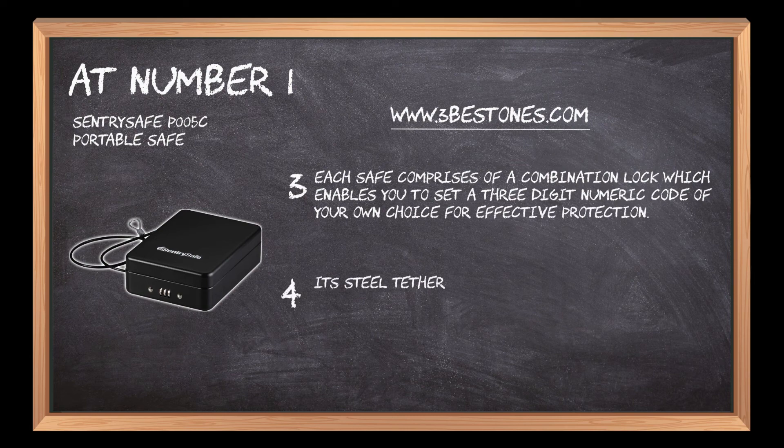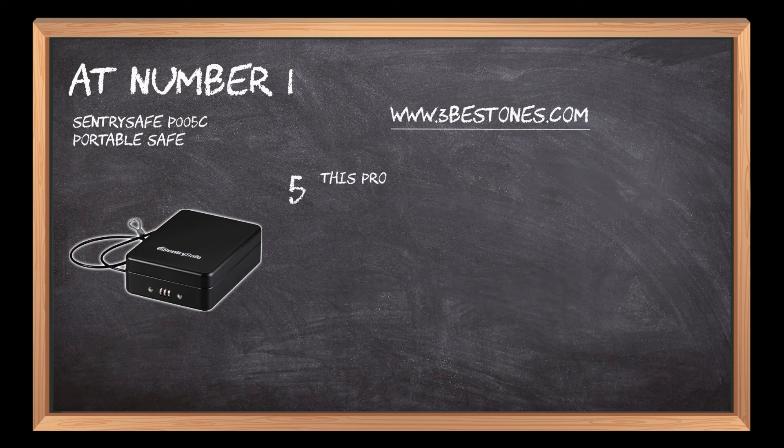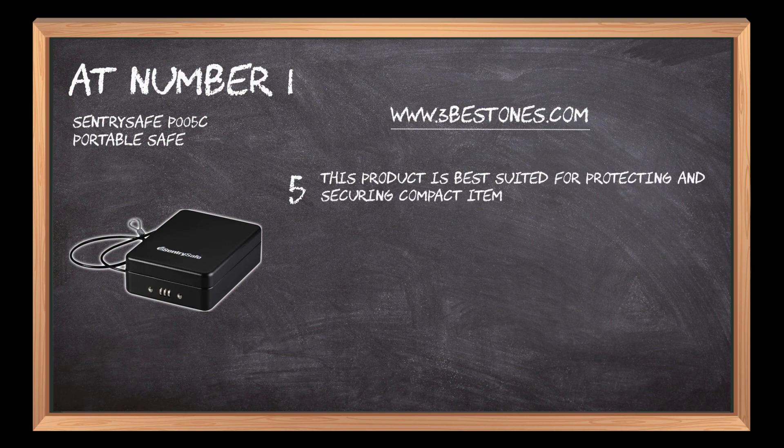Its steel tethering cable allows you to attach your safe to fixed objects for added security while traveling. This product is best suited for protecting and securing compact items like keys, cash, credit cards, and USB drives.